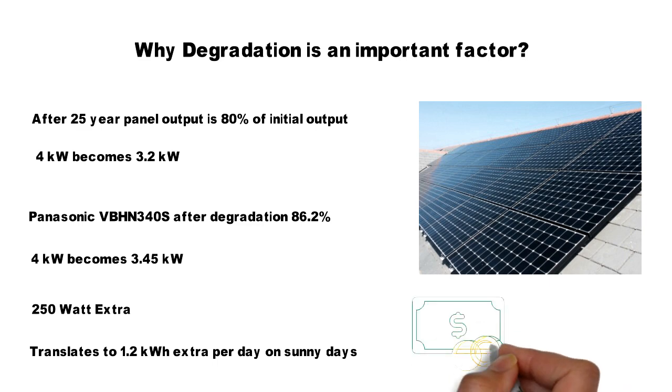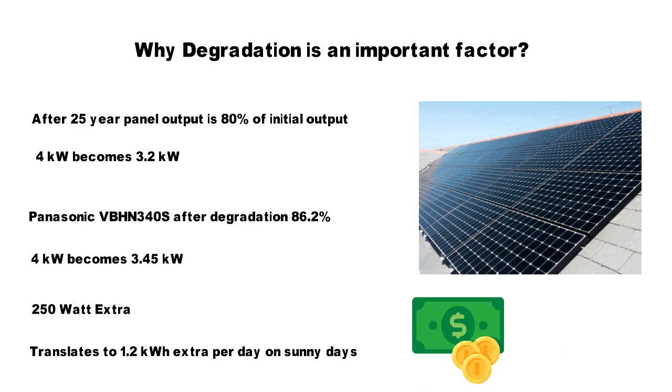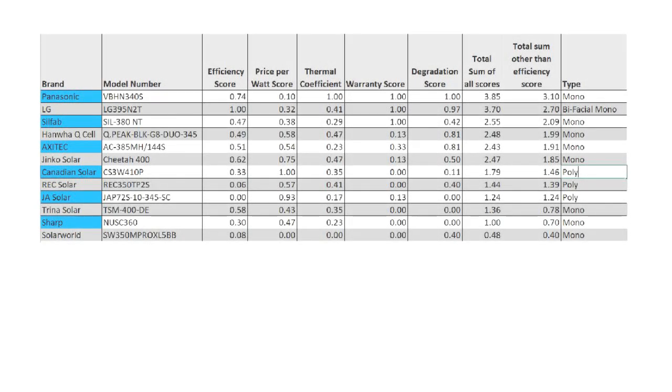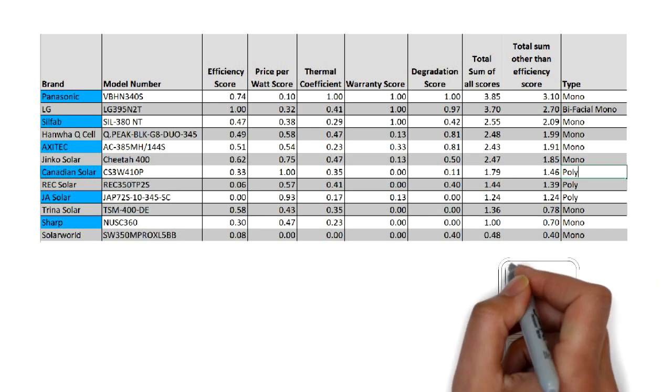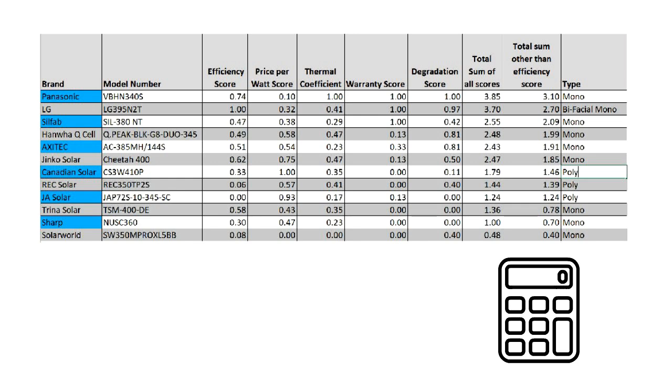The methodology used to rate the panels involved gathering data for the parameters of thermal coefficient, degradation, warranty time, cost per watt and efficiency. These factors were then normalized using the maximum and minimum values from the data so as to rank the panels against each other. Each of the normalized factors was then added to find the best panel overall.